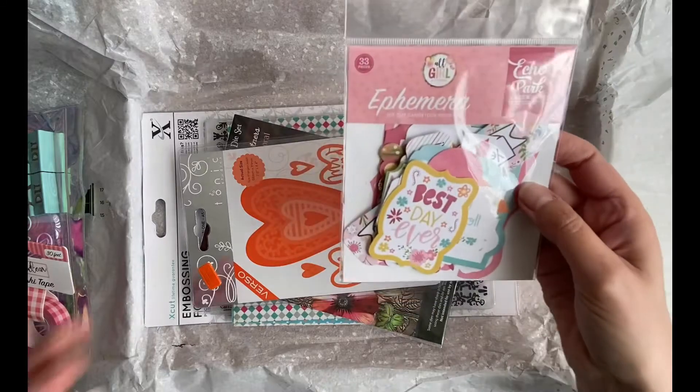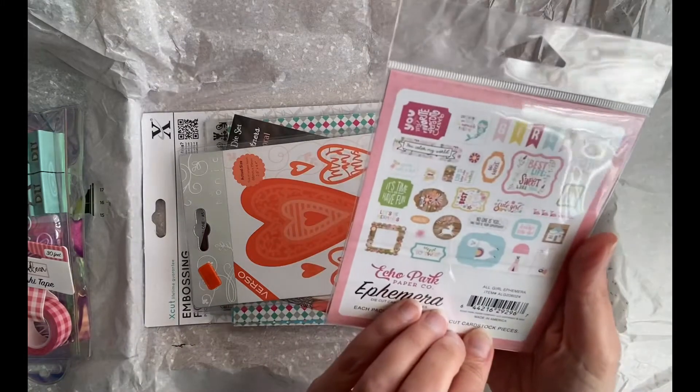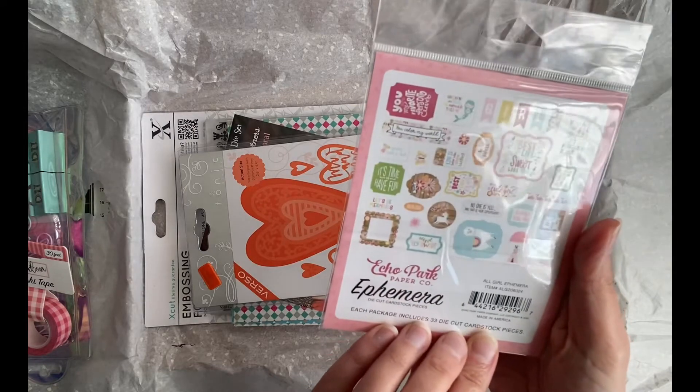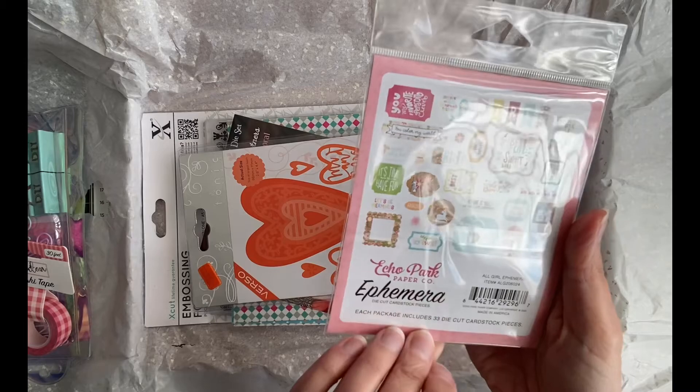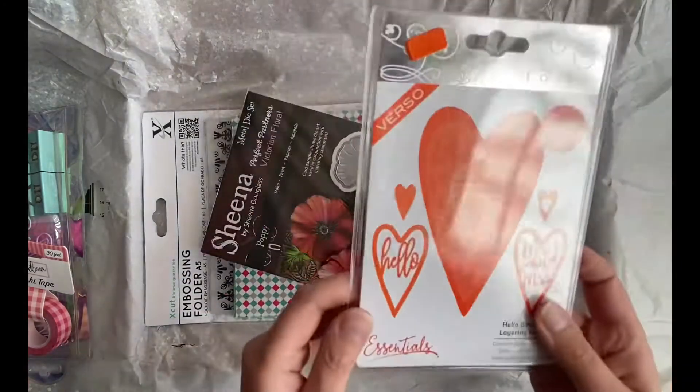And there is some Echo Park ephemera — gorgeous, really cute. I love them. They're called — 33 die cut pieces and this is amazing.